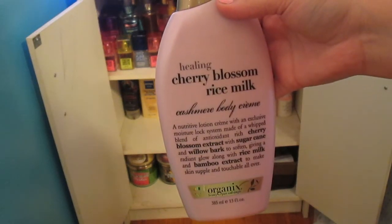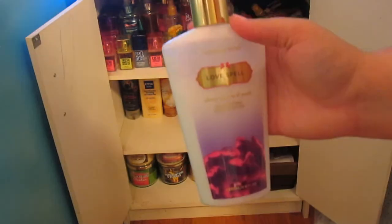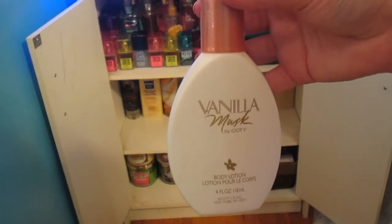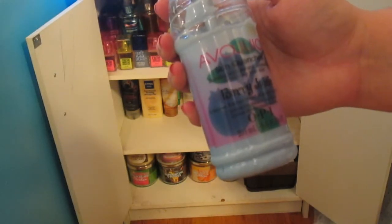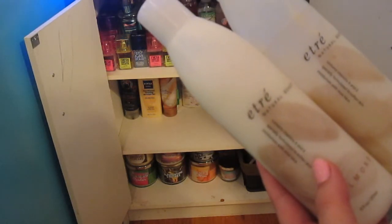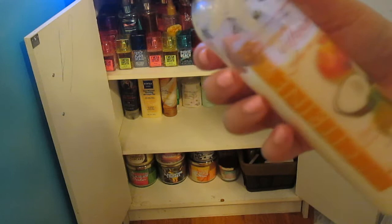This is a Healing Cherry Blossom Rice Milk Cashmere Body Cream by Organics. This one is also by Organics — the Hydrating Moroccan Argan Oil Creamy Oil Body Lotion. This is Love Spell by Victoria's Secret. This is an Avon Natural Lotion in Cherry Blossom. This is another Avon lotion in Berry Luscious. This is a Vanilla Musk Body Lotion — this used to be my mom's. This is an Avon Juice Lotion in Berry Juicy, and I got this from my nail salon. This is from Victoria's Secret — the Vanilla Lace Lotion. I have two of the Almond Lotion. This is a Mango Citrus Coconut Lotion — I think a friend gave it to me.